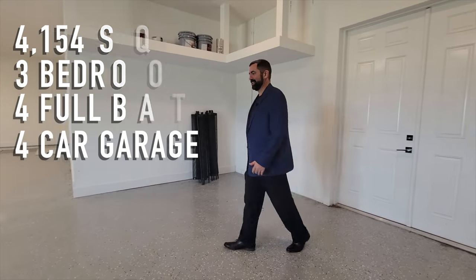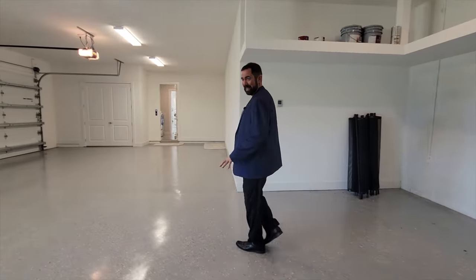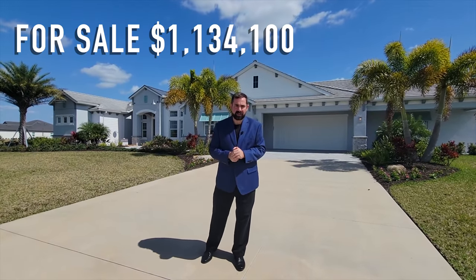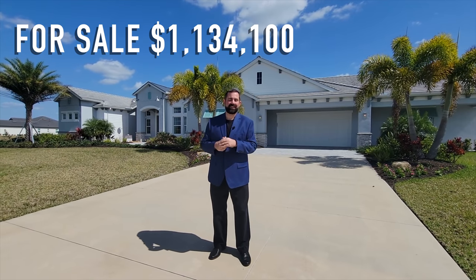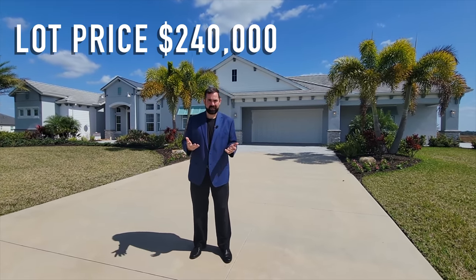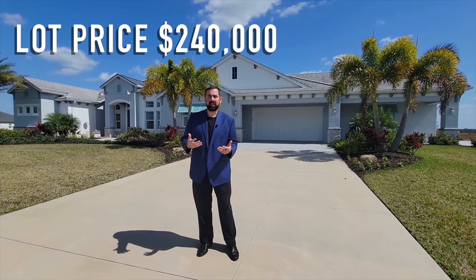It has a four-car garage, which you'll see as we walk up. The base price of this home is $1,134,000 — and that's the base price, it does not include lot premiums or upgrades. They are in the final phase of this community, and it's one of the rare communities where you can get three acres of land with the home. The lots start at $240,000, so you're looking at $1.5 to $2 million to get a house similar to this one.